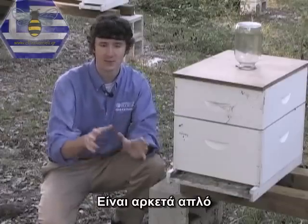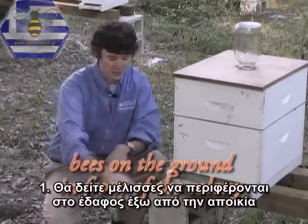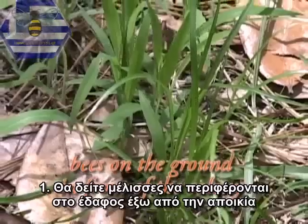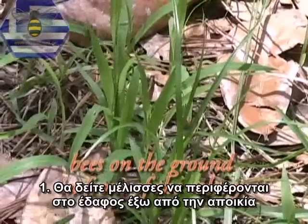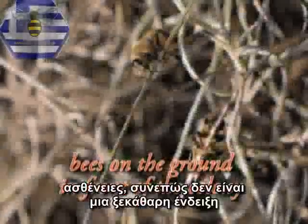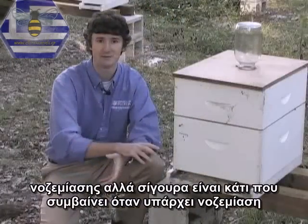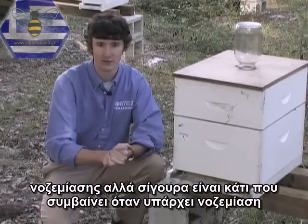There are really three symptoms associated with Nosema disease. First, you'll see bees wandering on the ground outside of the colony. Now, this symptom also occurs with a number of other bee diseases, so it's not a true indicator of Nosema, but it is certainly something that happens to the bees once they have a Nosema buildup.